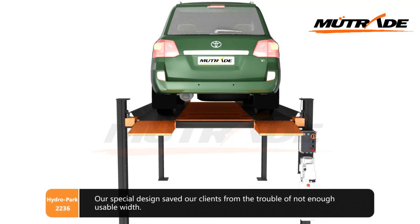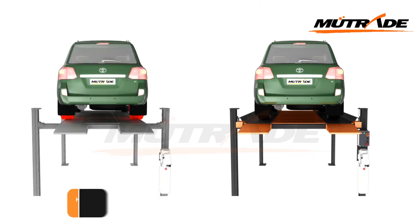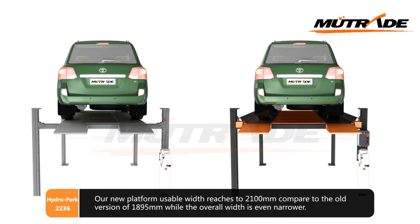Our special design saved our clients from the trouble of not enough usable width. The new platform usable width reaches 2100mm, compared to the old version of 1895mm, while the overall width is even narrower.